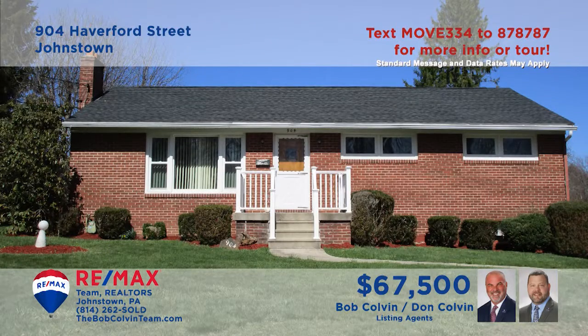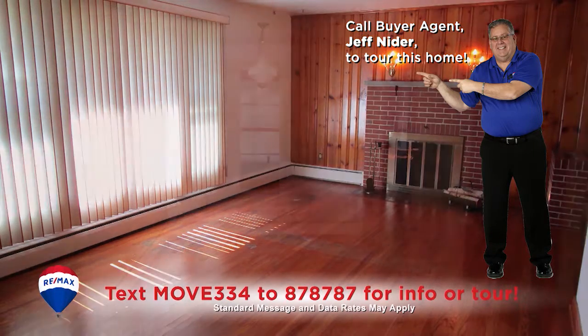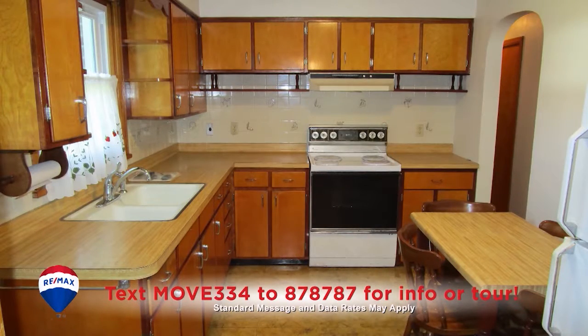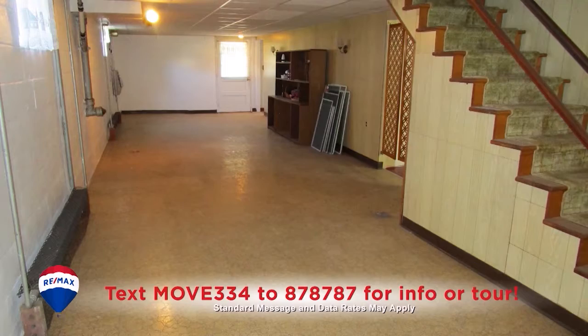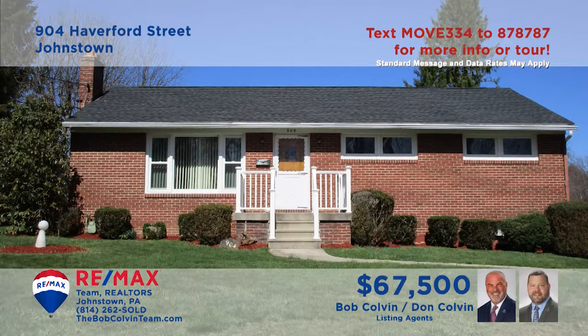Enjoy the convenience of single-floor living in this Upper Yoder Rancher presented by the Bob Colvin Team. Hardwood floors and warm paneled walls embrace you in this sunny living room. The same features flow into the dining room, which also features a built-in hutch. The eat-in kitchen offers long counters and abundant cabinets. You'll also find an enclosed sun porch, three restful bedrooms, and a basement ready for your ideas. Contact the Bob Colvin Team to learn even more.